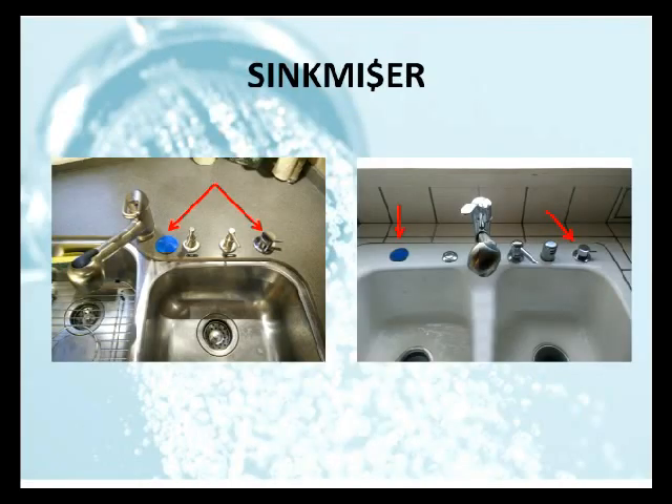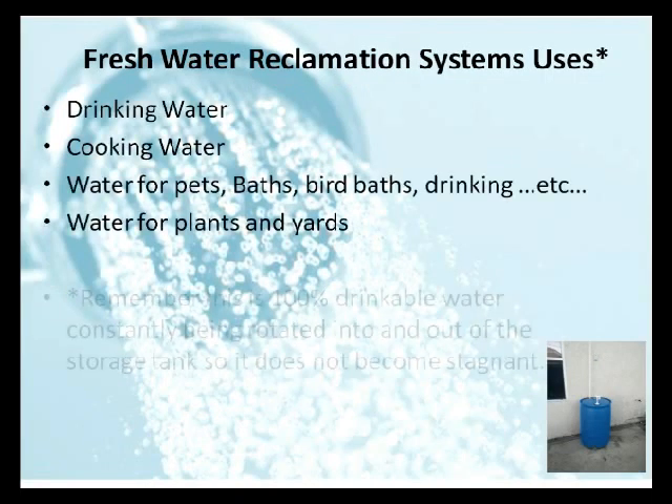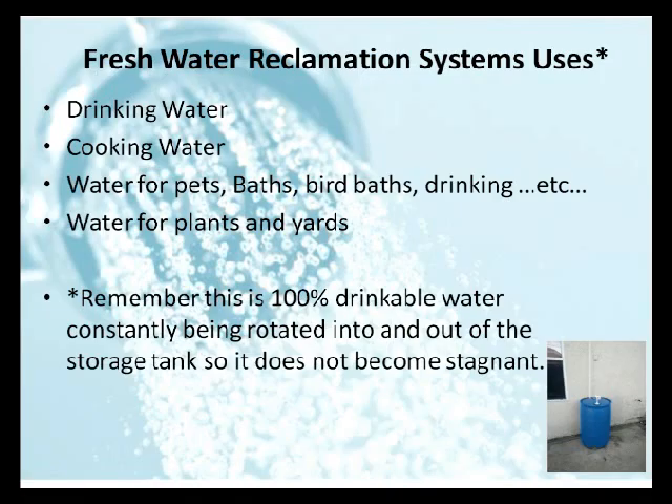With the SinkMizer, even more water can be saved. Many people walk up to a sink, turn on the hot water to either wash their hands or rinse a greasy dish, and let the cold, fresh, clean water go down the drain. The SinkMizer will prevent that from happening and the water will be saved. Remember, this is 100% drinkable water that is constantly being rotated in and out of the storage tank so it does not become stagnant. And in an emergency, you have a supply of fresh water that under normal circumstances would have just been sent down the drain.